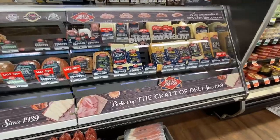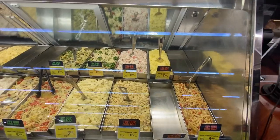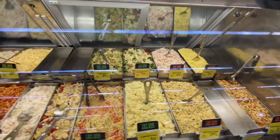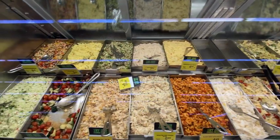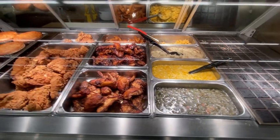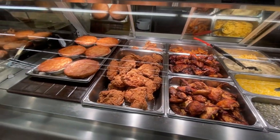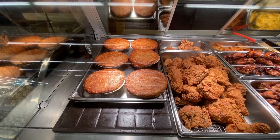This is the deli counter with types of meat and cheese you can have sliced for you, as well as an assortment of prepared salads and sides, most of which look very unhealthy. And then we've got some southern fried chicken here. Those might look to British people like meat pies — they're actually chicken pot pie, which is really the most popular kind of pie we do that has meat in it.